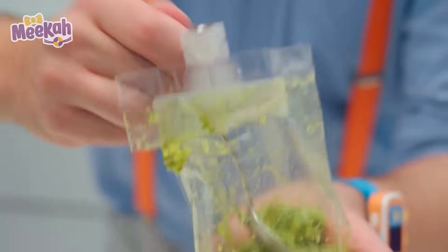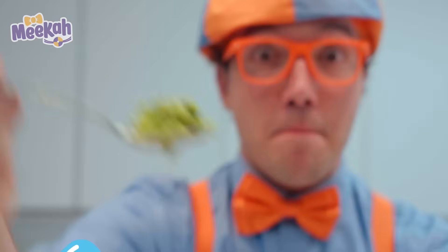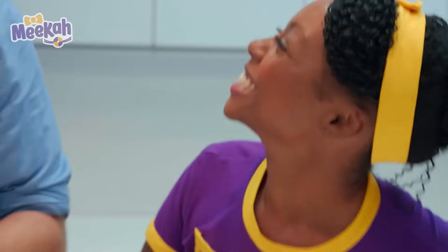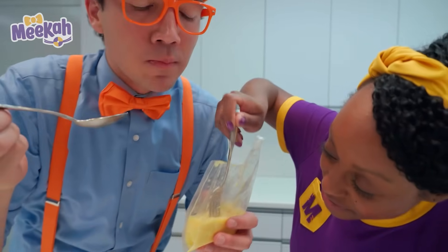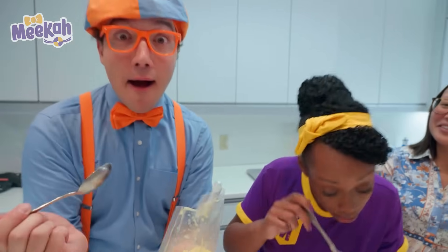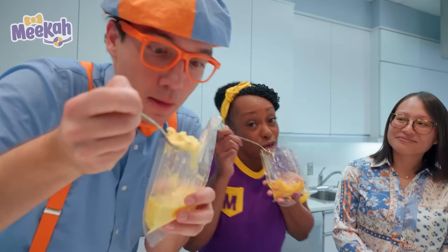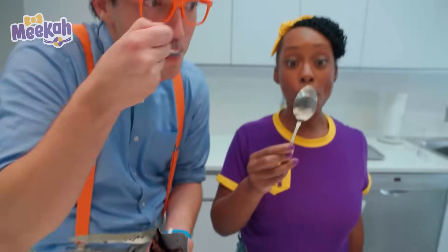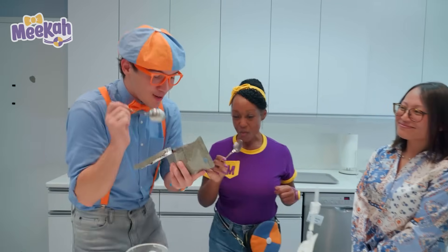Mmm! Broccoli rocket ship blast off! Let's try this mac and cheese. That is so good! I'm going to try another bite. I think I'm ready for dessert — chocolate pudding! Yum! That was so yummy!